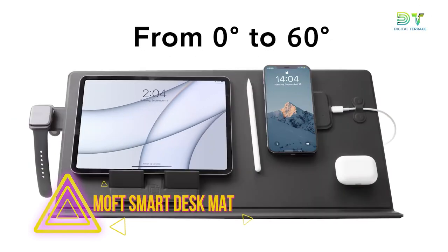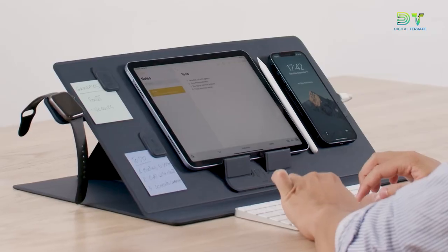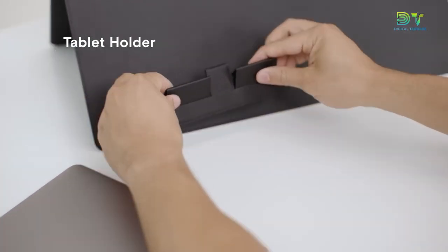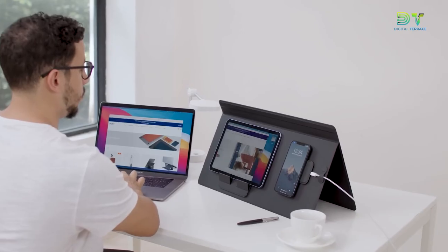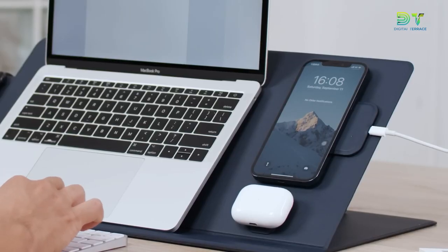13. Moft Smart Desk Mat. Moft makes some of the coolest and most useful phone, tablet, and laptop accessories. They just came out with a cool work accessory that can hold and organize your laptop, phone, AirPods, and other things. The Moft Smart Desk Mat comes with a number of magnetic attachments that you can snap onto different parts of the mat to customize it to your needs. Keep in mind that this will only work with phones that have a sticky case or a sticker. The mat supports laptops up to 16 inches.